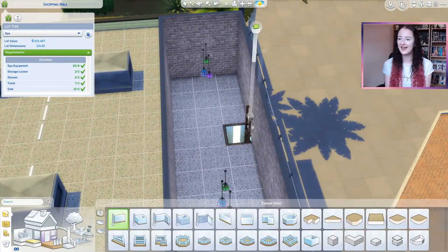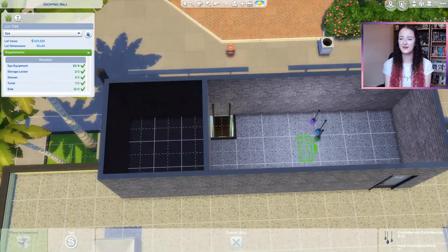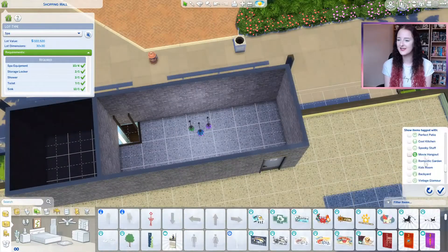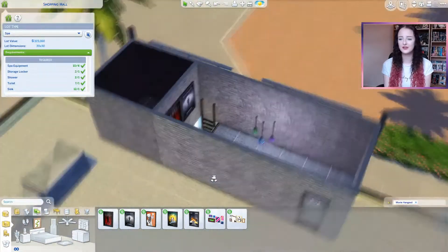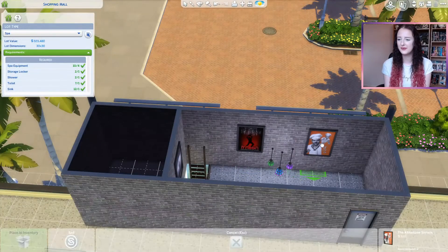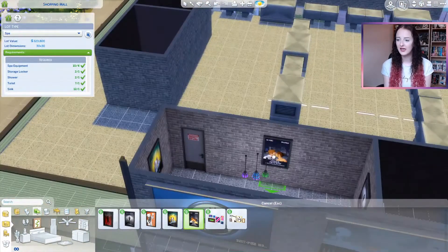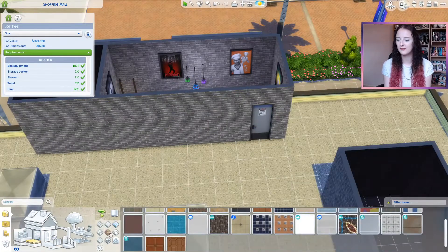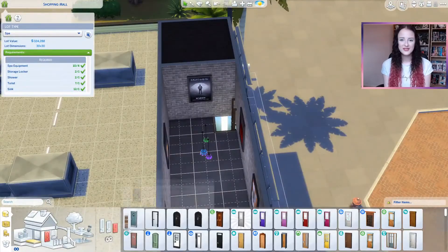I've had this sneaky ladder in the build for a couple of weeks now — I don't know if anyone noticed at all. But this was to have some access onto the roof. There are loads of posters around the building for some movies, so I thought it would be cool for the celebrities in Del Sol Valley to sort of sneak up here and watch their most recent films that they've been in.